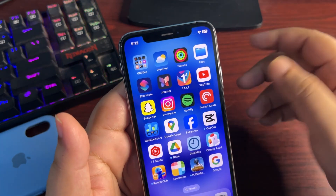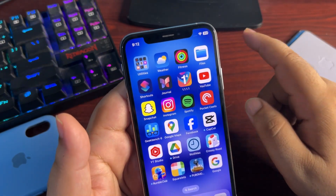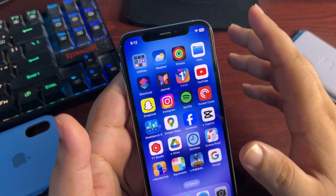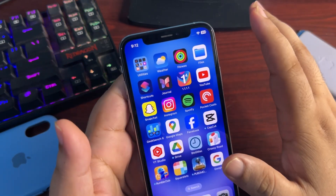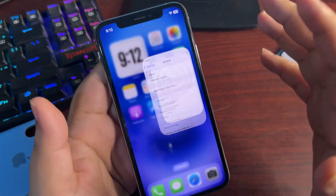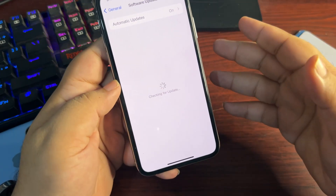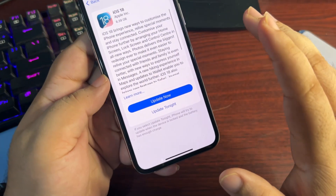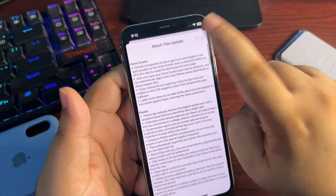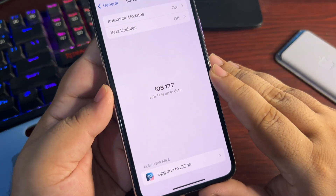Regarding changes from 17.6.1 to 17.7 — there are no new user-facing features, because Apple already released all the features announced at WWDC 2023 for iOS 17. The focus is now completely on iOS 18 features, and 17.7 is about stability and battery improvements only. If you want new features, you need to update to iOS 18. I haven't updated yet because I want to make more videos about 17.7, but iOS 18 is available with tons of new features.